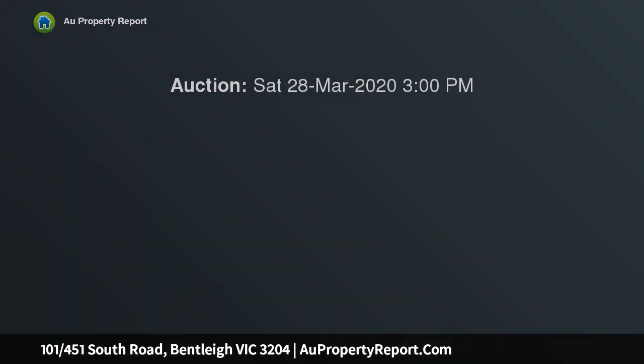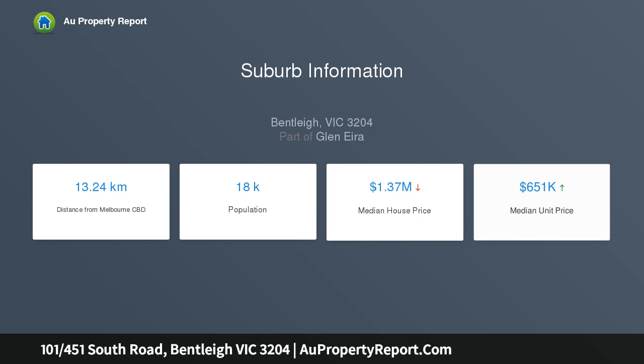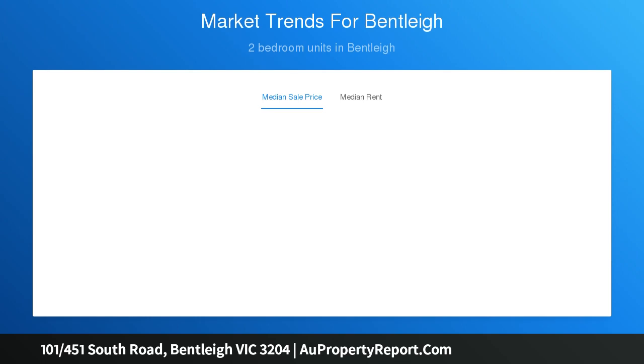This beautiful abode enjoys two spacious bedrooms, main with luxe en suite, chic bathroom, European laundry, and a stunning north-facing open-plan living and dining area with dynamic stone kitchen, quality appliances, and double sliding doors to a covered al fresco terrace taking in the distant leafy views and city glimpses.